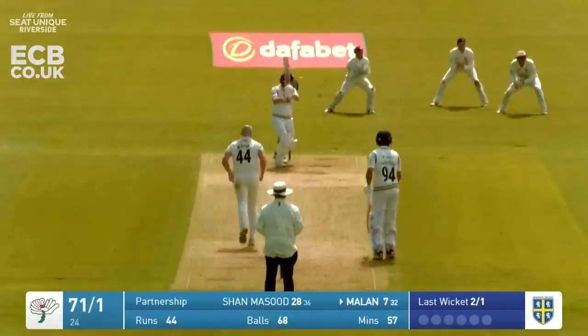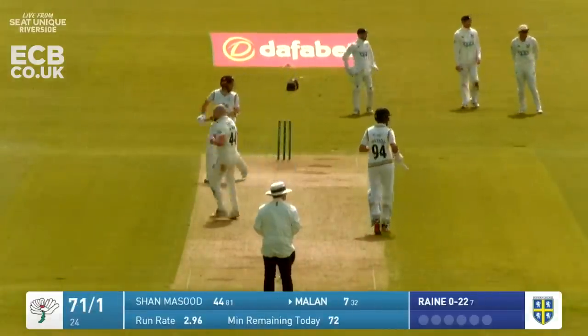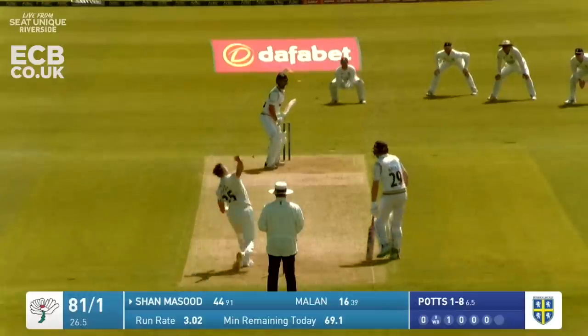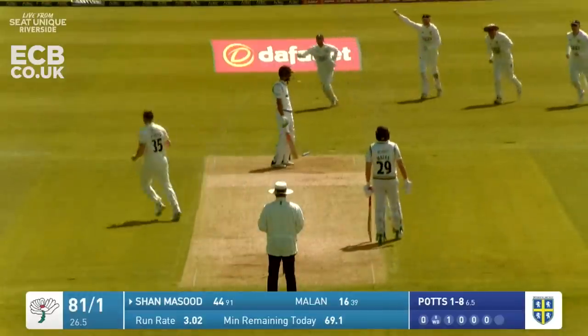Start of a new over and good shot from Milan - it's away for four past point towards the pavilion. Oh, he's got him - he's chopped on!